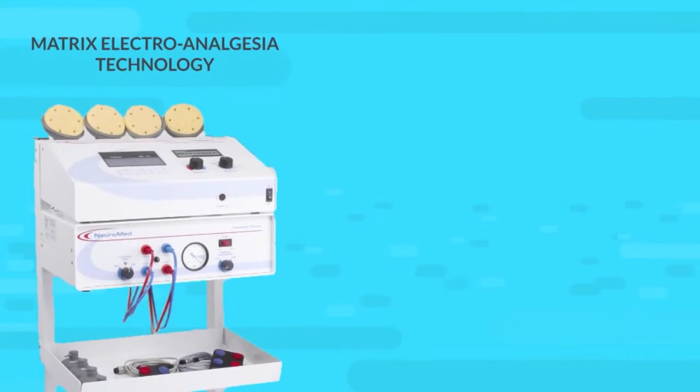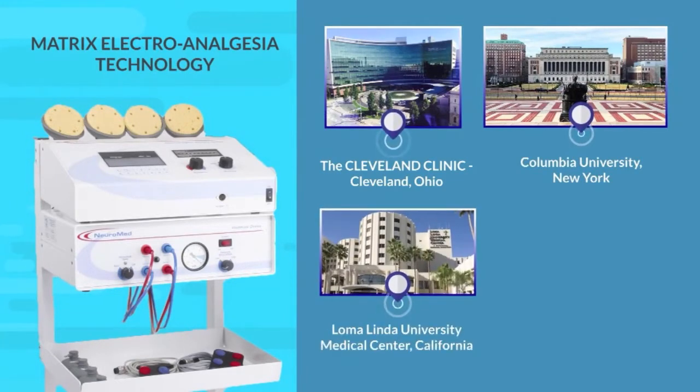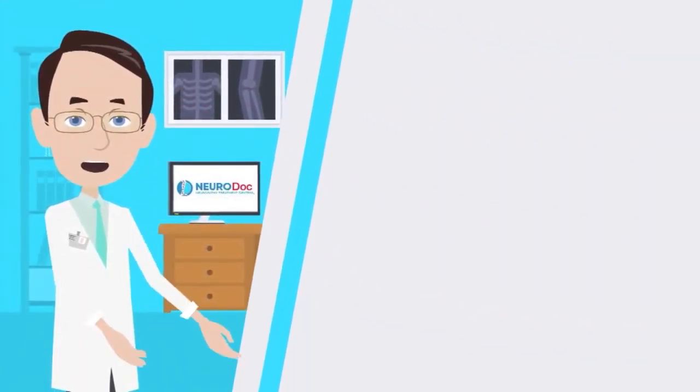The Matrix Electroanalgesia Technology has been featured at the prestigious Cleveland Clinic, Columbia University, Loma Linda University Medical Center, and the Charles R. Drew University of Medicine and Science. You owe it to yourself to experience all the gentle,